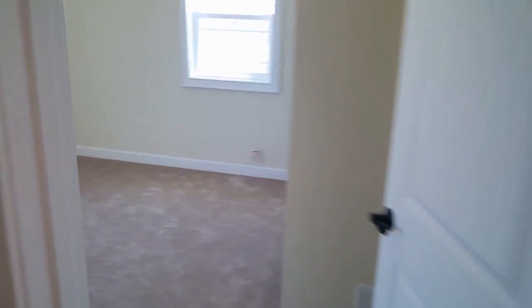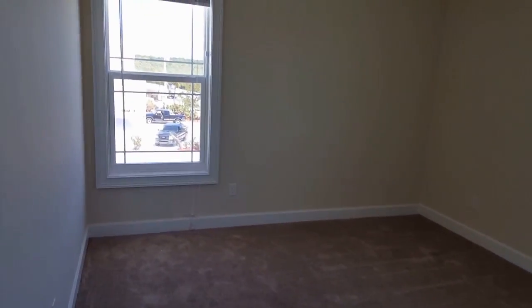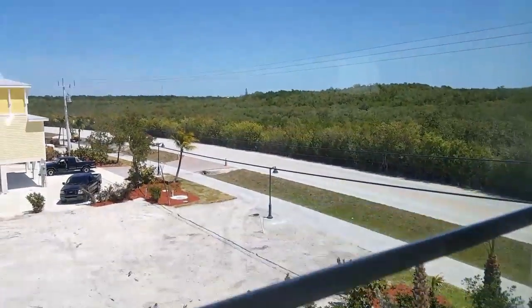Coming in — this would be the front of the house. You see what I mean about the light fixtures not being there; you get to choose what you want.